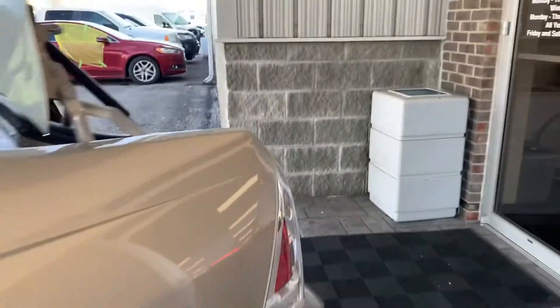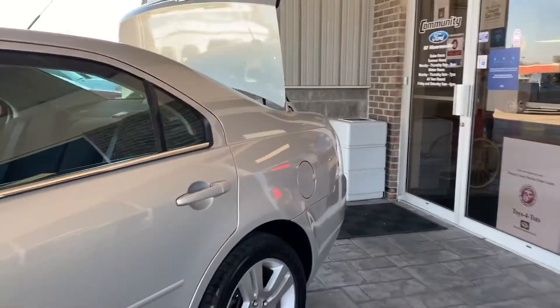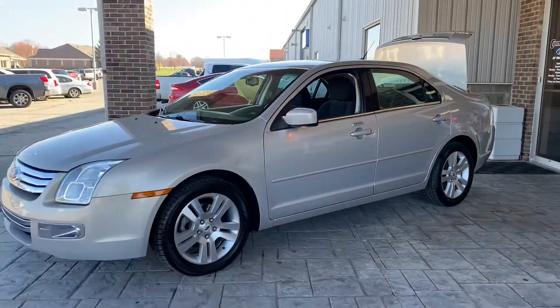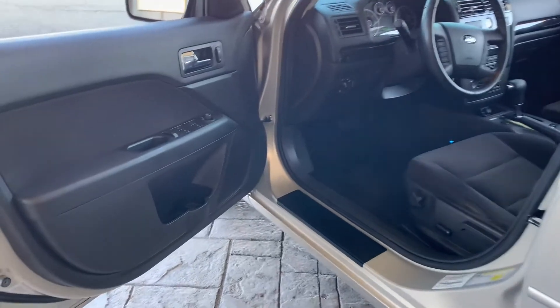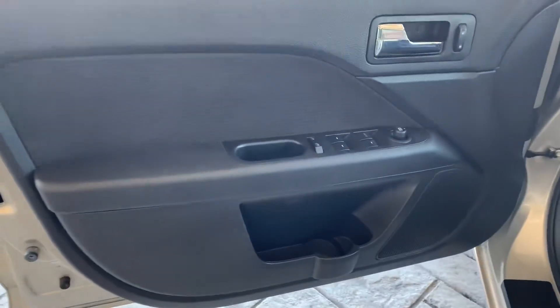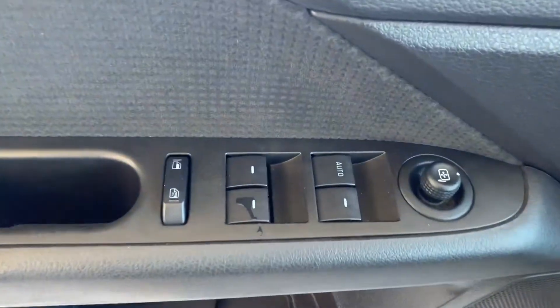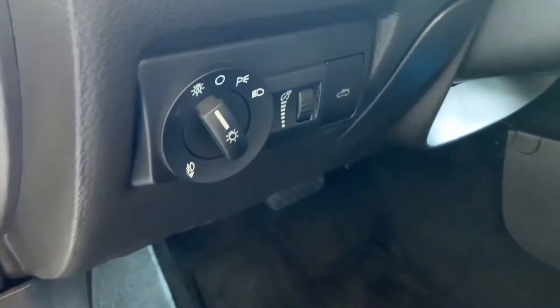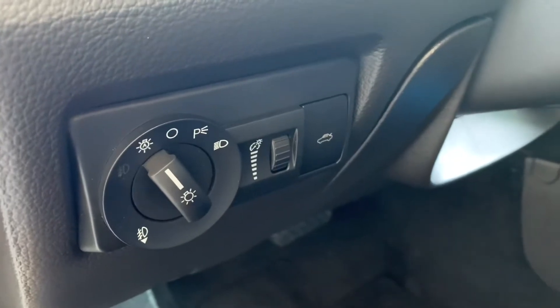Here's the trunk of the vehicle — it's all carpet back here and you've got a good amount of space to put things. Here's the driver's side of the vehicle. You've got your automatic windows, mirrors, and locks. Up there you've got your controls for your lights and display and for your trunk. It has all carpet mats.